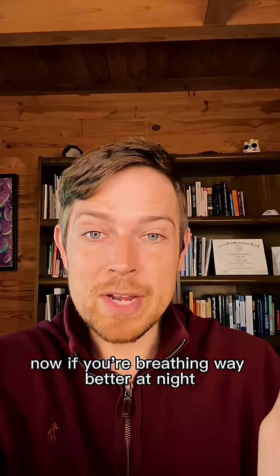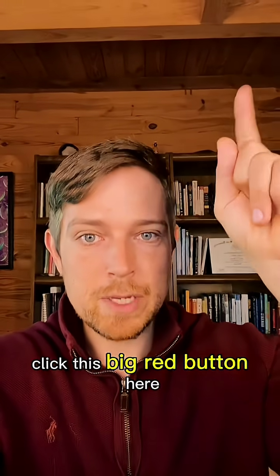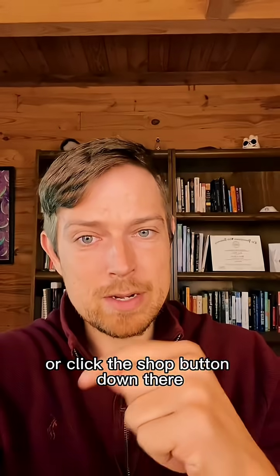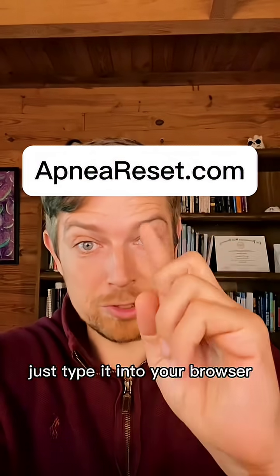Now if you're breathing way better at night, you probably don't have to worry about that whatsoever. To get help with that and a clear personalized path, you can go ahead and click this big red button here, or click the shop button down there, or there'll be a website over my face — just type it into your browser.